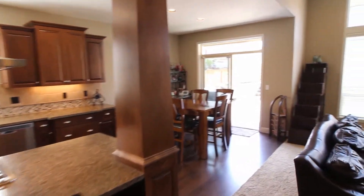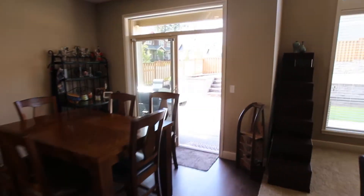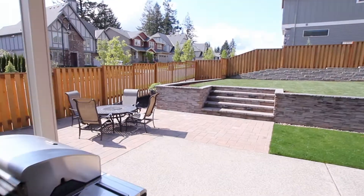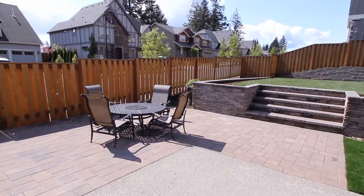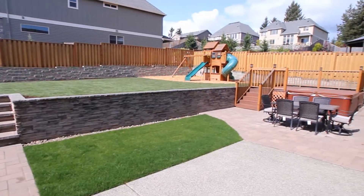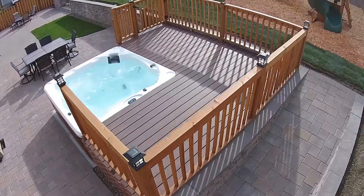But where this home really shines is when you head outside into the park-like backyard, added by the current owners in 2013 and 2014. This large level lot has two dining areas, a large lawn, a pet area, and a hot tub spa surrounded by Trex decking.